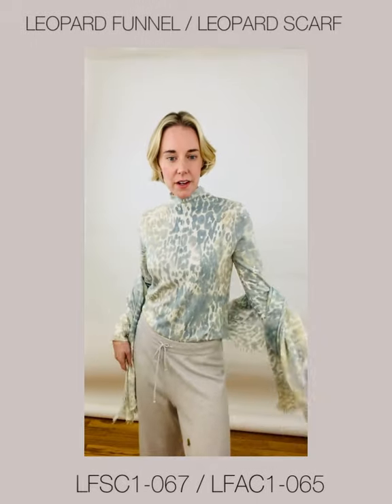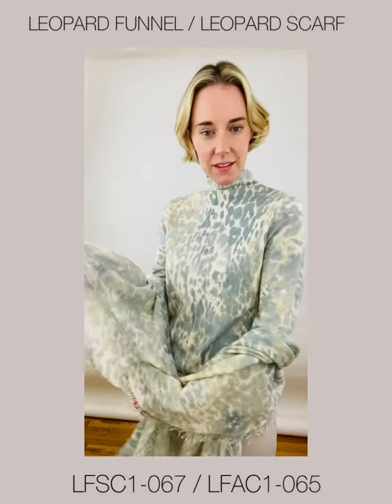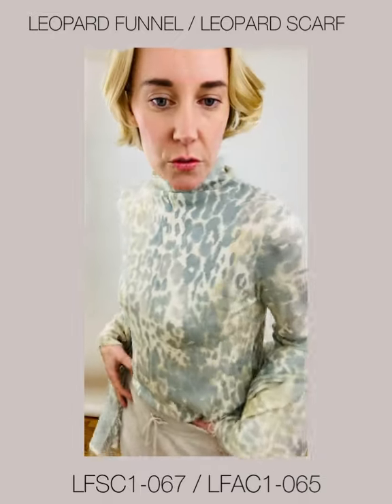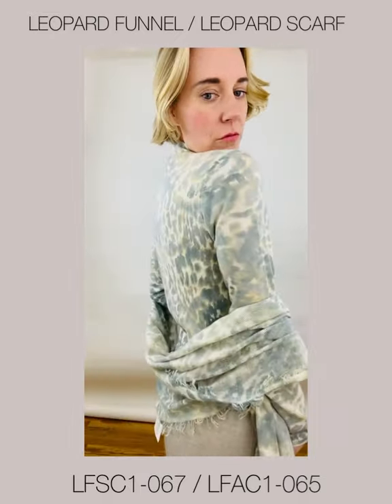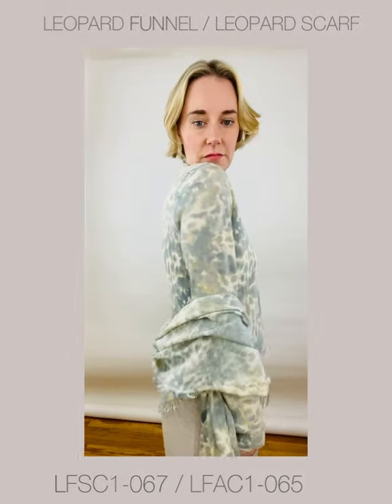Now I'm wearing the Leopard Funnel with the matching Leopard Scarf with fringe detail. This is the colorway of Agate. This is just a dreamy piece — it's beautiful on, just really beautiful.